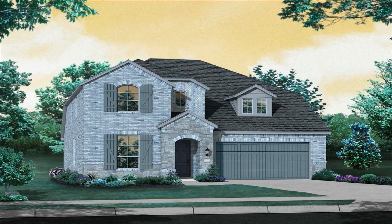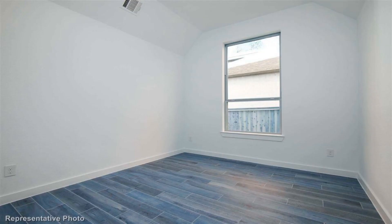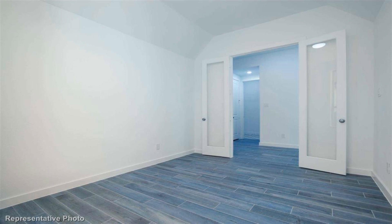MLS hashtag 13379129, built by Highland Homes, December completion. Our top-selling two-story, spacious and welcoming two-story entrance, elegant study with grand eight-foot door.